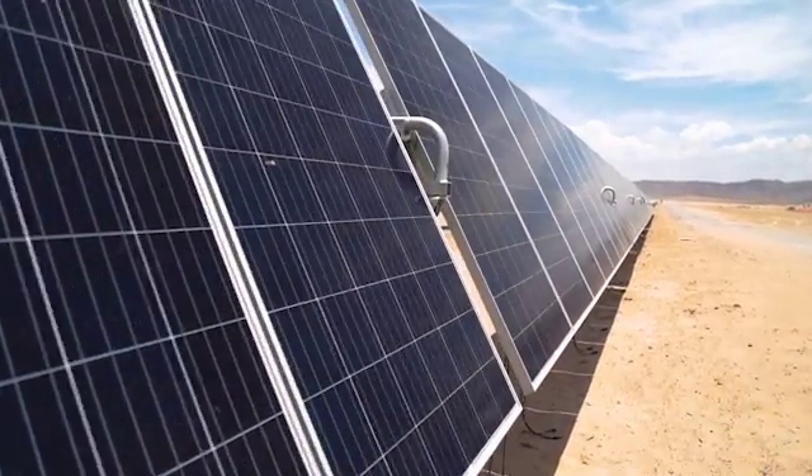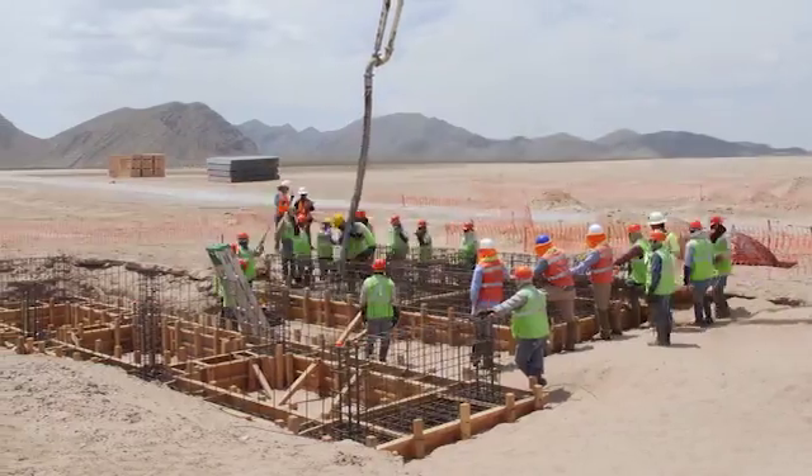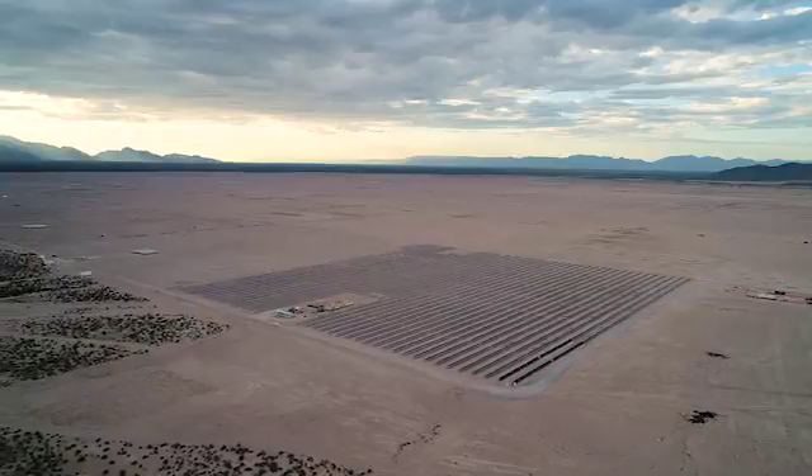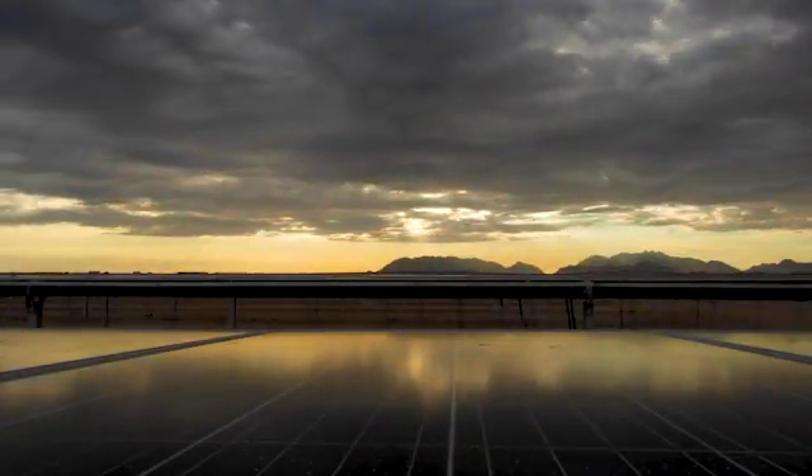We have already signed an agreement with Comau, which is the Italian leader in robotics. We designed and built our proof-of-concept machine, able to handle panel models, pick up solar panels, and install them automatically over the structure. The machine is ready, the machine is working. We just started the pilot test in our innovation lab in Catania and the results are coming back. So if you want to know more, please stay tuned.